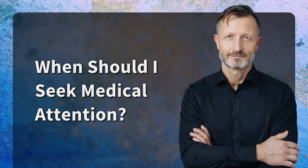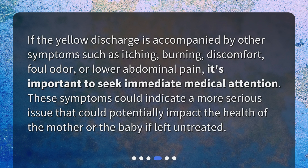When should I seek medical attention? If the yellow discharge is accompanied by other symptoms such as itching, burning, discomfort, foul odor, or lower abdominal pain, it's important to seek immediate medical attention. These symptoms could indicate a more serious issue that could potentially impact the health of the mother or the baby if left untreated.